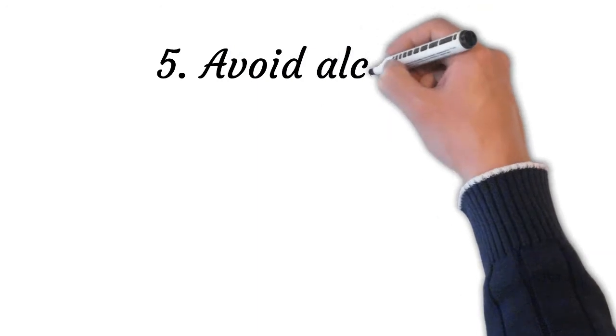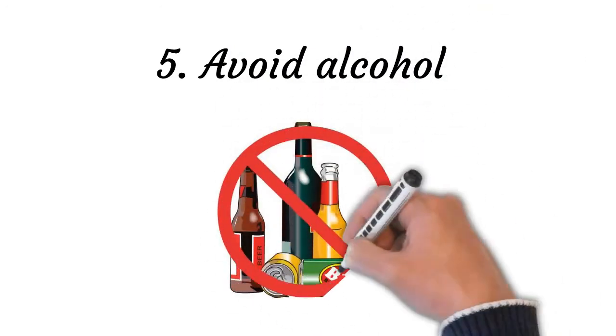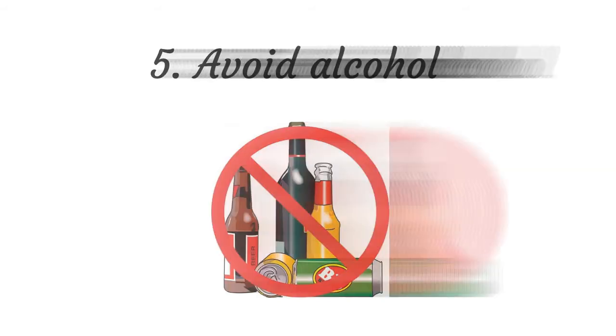Point number five: avoid alcohol. For those people who occasionally use alcohol, it improves sleep initially. But high alcohol doses result in sleep disturbances and hypersomnia. Studies have shown that consumption of alcohol and other drugs results in lower sleep quality.